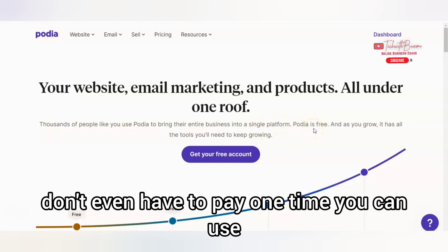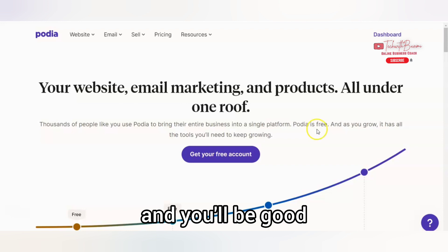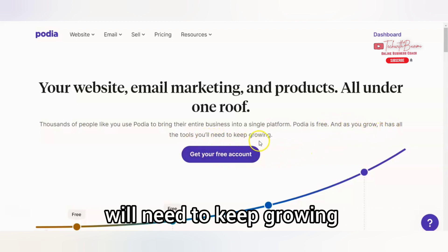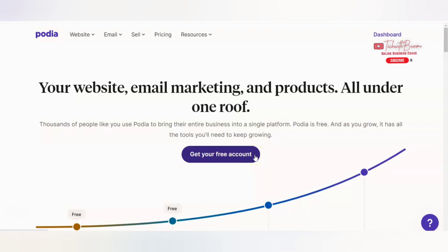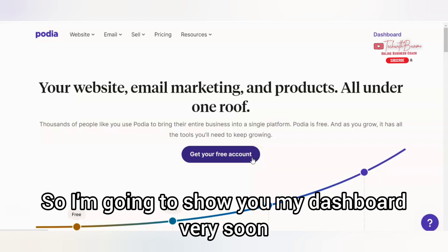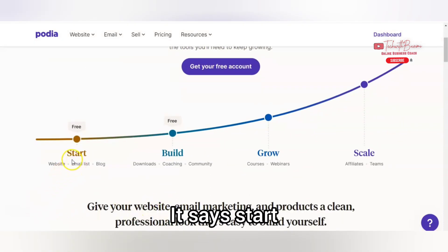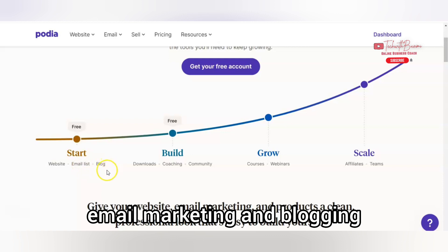Podia is totally free — you don't even have to pay one time. You can use the free version and you'll be good. And as you grow, it has all the tools you will need to keep going. Get your free account here. I already created an account, so I'm going to show you my dashboard very soon. This is how you grow — it says: start, build, grow, and scale. So to start your website, email marketing, and blogging — as you all know, blogging is very essential now.